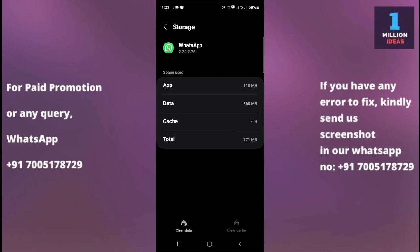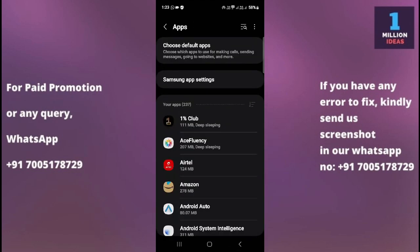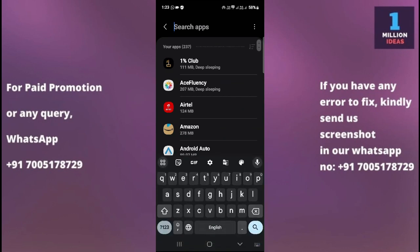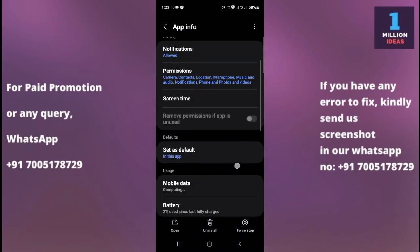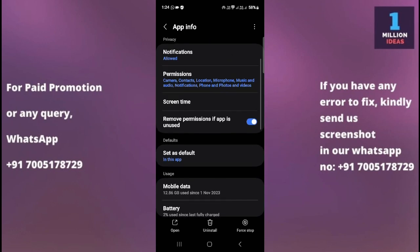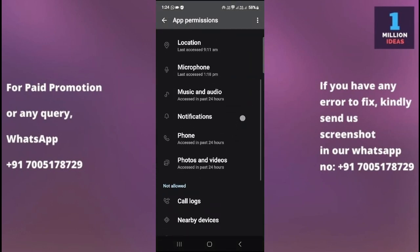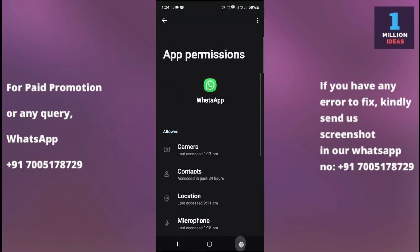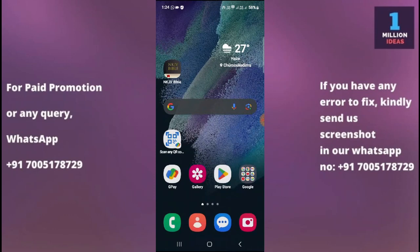The sixth solution is to check WhatsApp permissions. Ensure that WhatsApp has the necessary permissions to access your device storage, contacts, and other features. Go to Settings, search for Apps, then find WhatsApp and tap on Permissions. You need to give all necessary permissions including contacts, microphone, music and audio, and other permissions. Once you give these permissions, your WhatsApp will function properly.